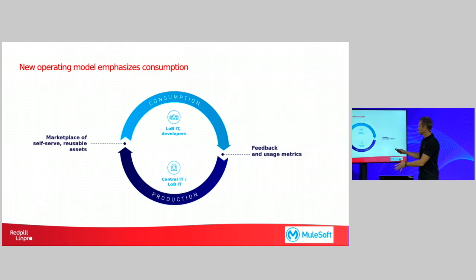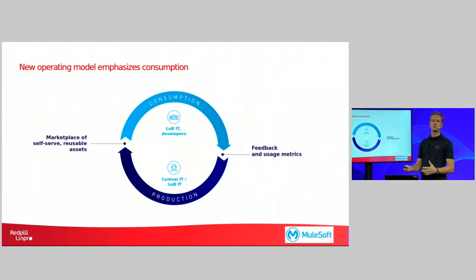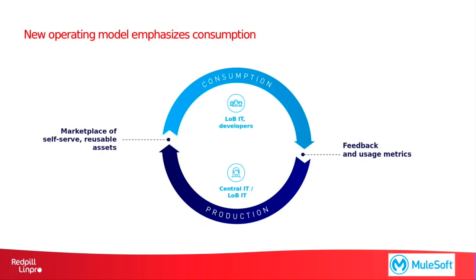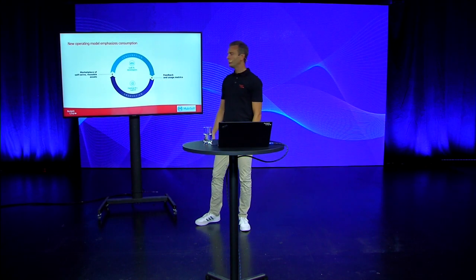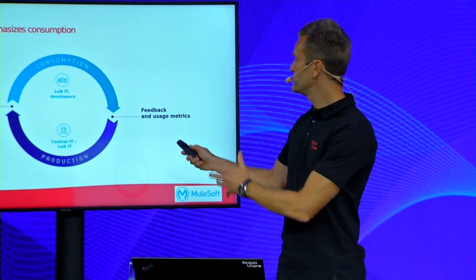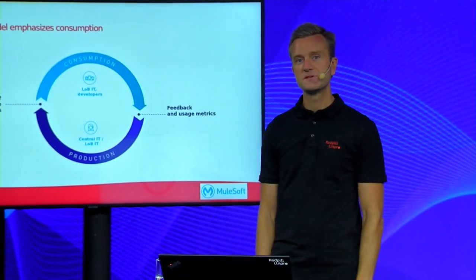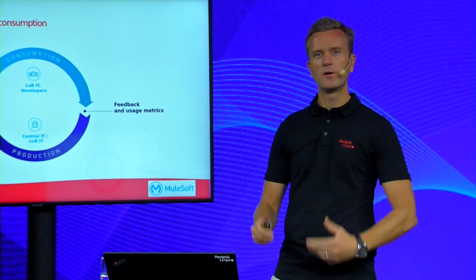And looking at this furthermore, what can be done is to try to create a marketplace focusing on self-serve, where the line of business can find the resources they're looking for, whether it's data, applications or certain functionality they're looking for, and make use of reusable assets instead of creating them all over again for each different project. And if we can create something like this, we will also create a feedback loop for central IT, so we know that when we develop a new function that we can reuse, or if there is a specific demand for a specific capability or information, we can create a new reusable asset that more departments can make use of.